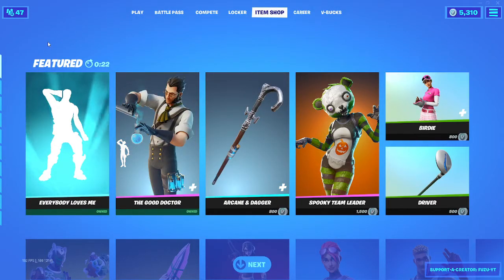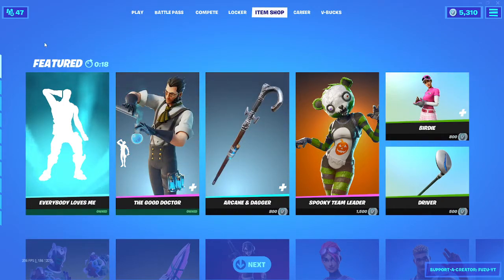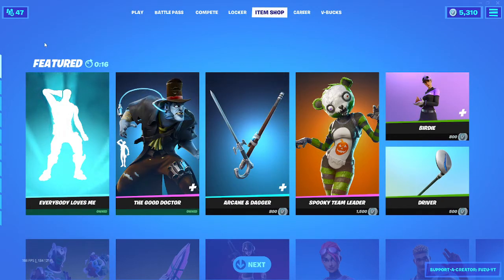What's going on guys, Fuzu here, back again with another Fortnite item shop video. Today is October 2nd, 2021. Hopefully you guys are doing well today.